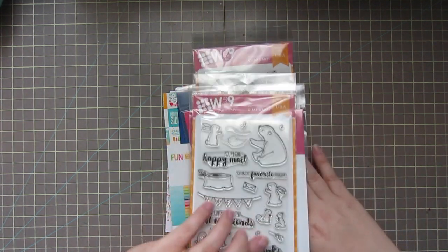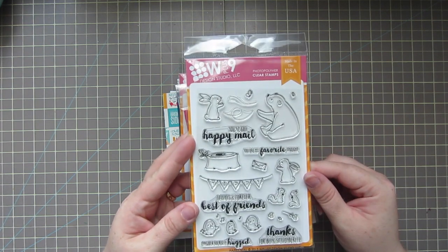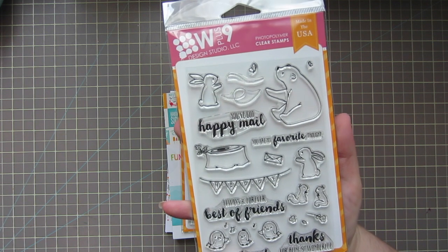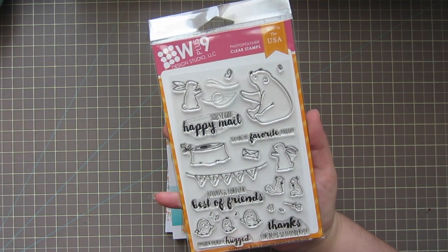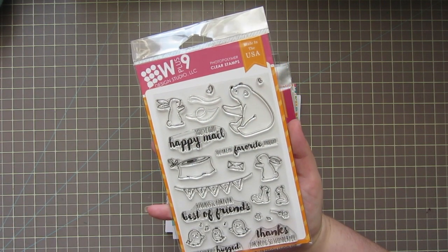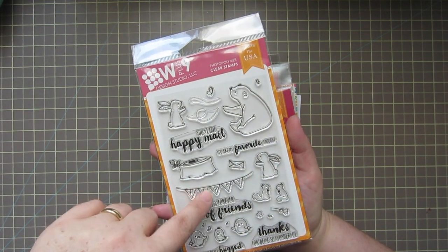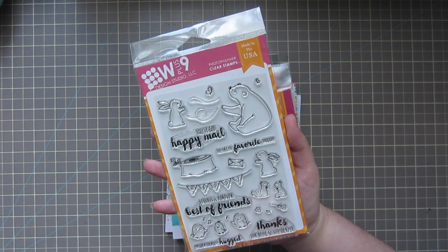The next stuff I got was from W Plus Nine — two stamp sets and two dies. The first one is the Happy Mail set. I think this is so cute. As soon as I saw these little critters in the sneaks I was like, okay, that one's on my wish list. I love woodland critters — you guys know this. My favorite animal in the entire world is polar bears, not a woodland critter, but he would be so cute on a Christmas card. You could make the envelope like a Christmas card or put a little present in his hand. It would be so cute if W Plus Nine designed a holiday companion set for this.